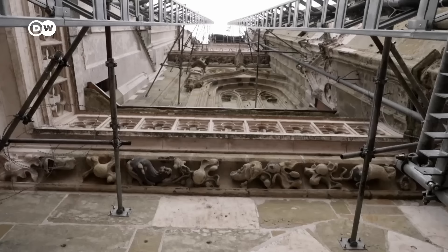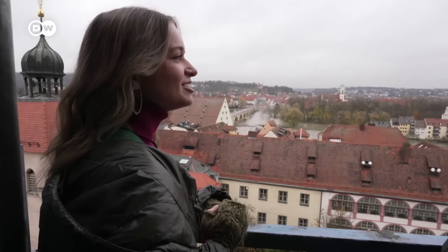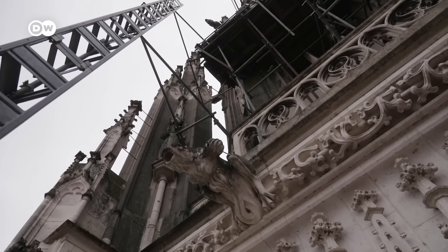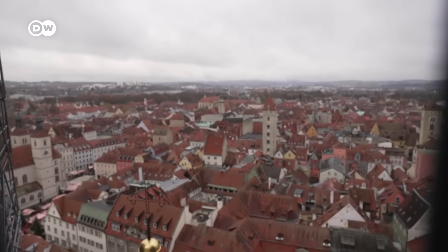Christian Brunner is an architect working on the upkeep of the cathedral. When he suggested we take the elevator to the top, this wasn't exactly what I was expecting. Not gonna lie, I never thought of myself as being afraid of heights, but this is pretty scary. At least the view is a good distraction.